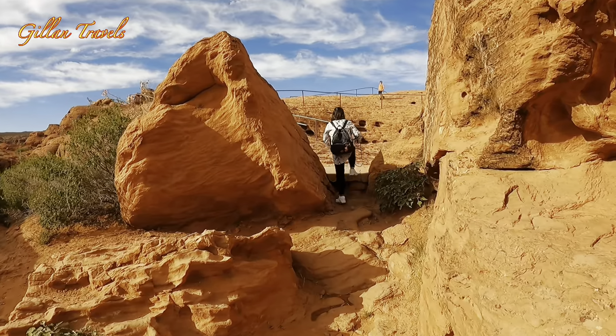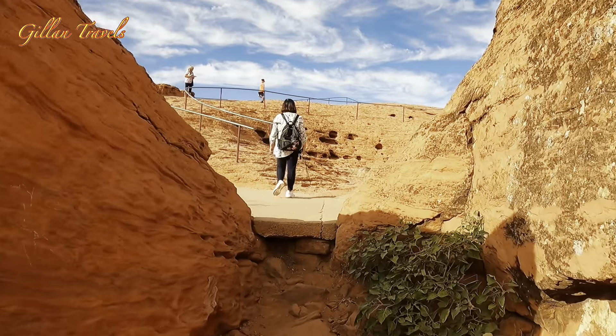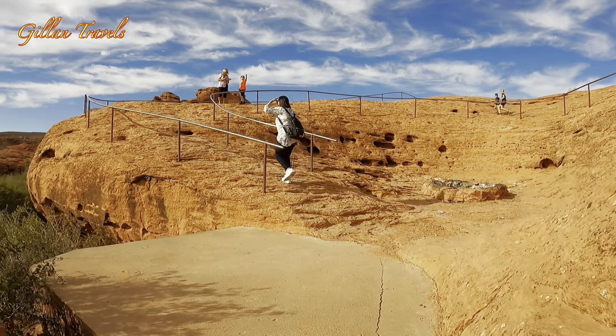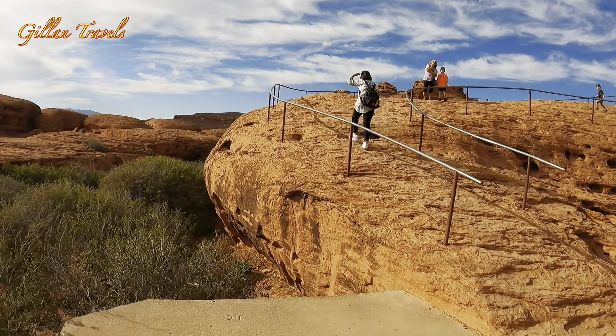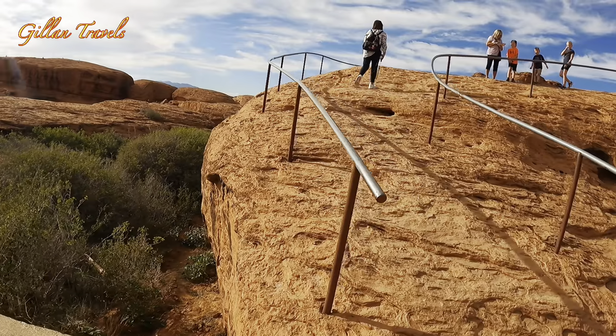This is a family-friendly park and kids who love outdoor adventure will definitely love this place. I saw children running around. Just be mindful though that this park is really massive, with some dangerous cliffs, lots of holes and cracks. So keep your eyes on them.